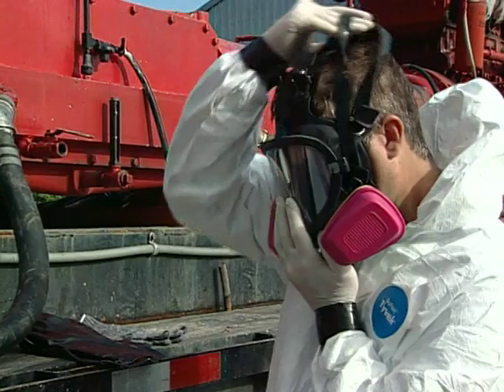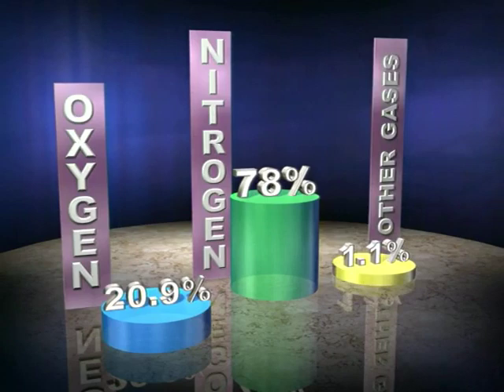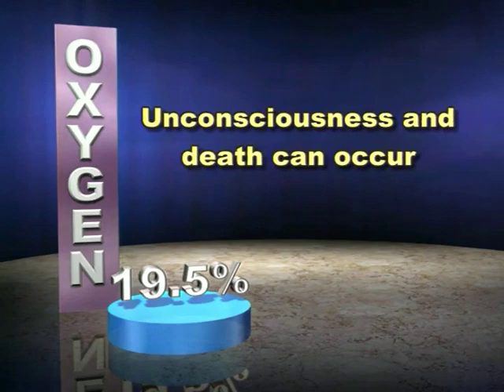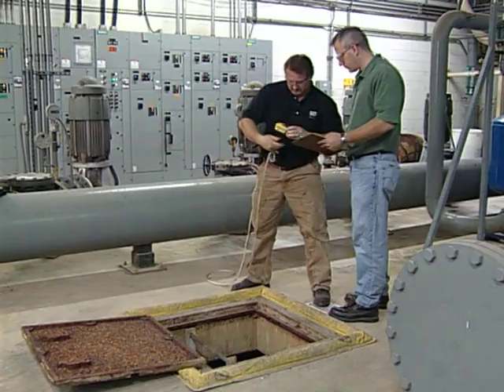It is important to remember that there is one limitation all air purifying respirators share: they do not increase or supply oxygen. Oxygen is just one of several gases that make up the air that surrounds us. If the oxygen content in the air we breathe drops below 19.5 percent, mental awareness and muscle coordination quickly deteriorate, creating a high-risk situation. As exposure continues, unconsciousness and death can occur. If the atmosphere you will be working in is oxygen-deficient, an air purifying respirator will not provide protection — an air supplying respirator with an independent oxygen source must be used instead.